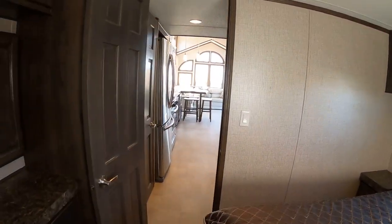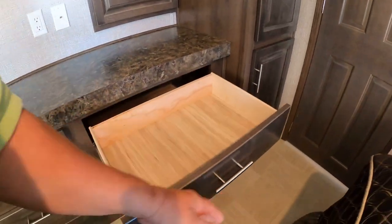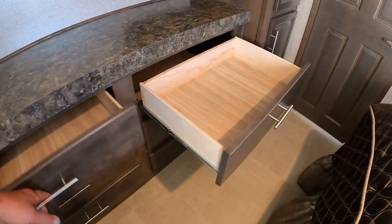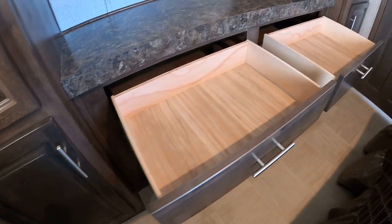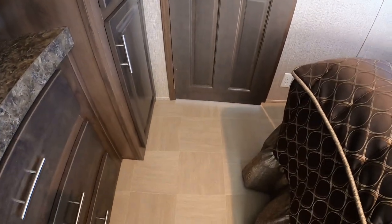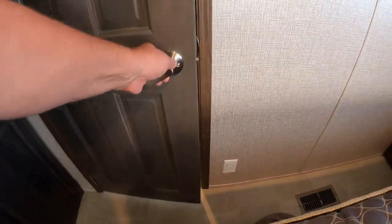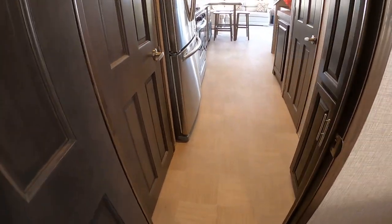More drawers throughout the bedroom. Look at the flooring — it's PVC flooring throughout the entire main floor. There's carpet on the stairs and the loft only.